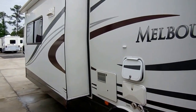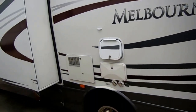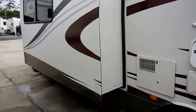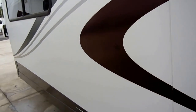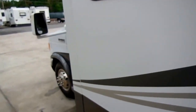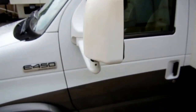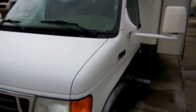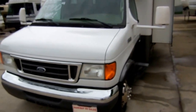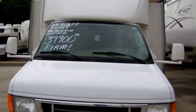Right before I shot this video I googled 2007 Jayco Melbourne to compare our prices with other dealers across the country. These things are 50 and 55 thousand dollars everywhere else. The closest one in price I found was in Louisiana — a 2007 Melbourne asking $46,000. Same model, but it had over 70,000 miles. This one's only got 35,000 miles, so just an awesome buy on an awesome motorhome.